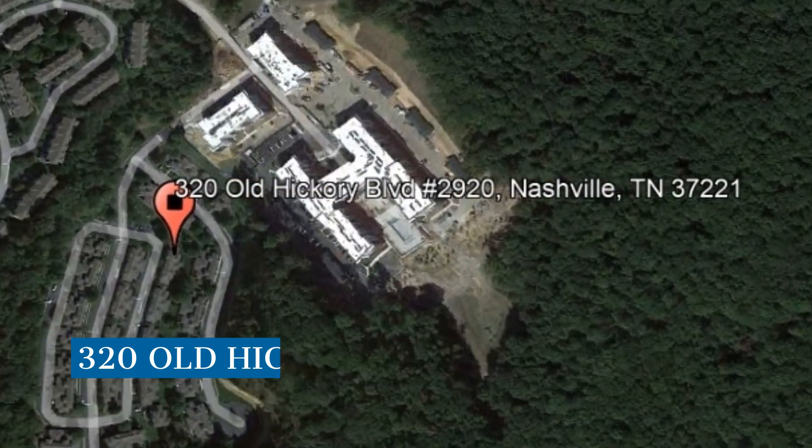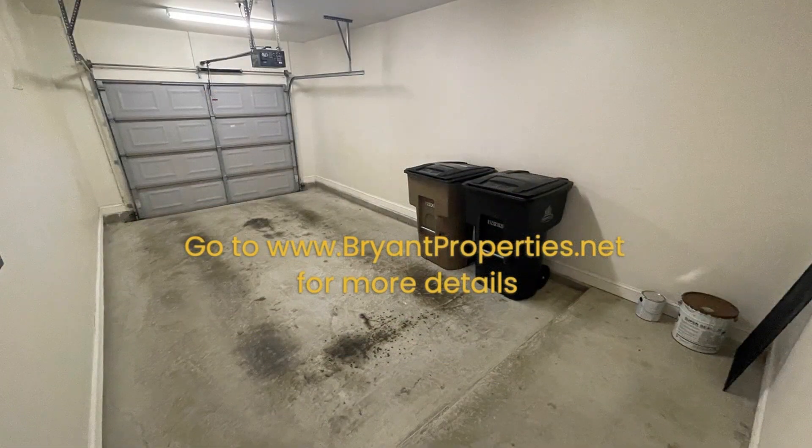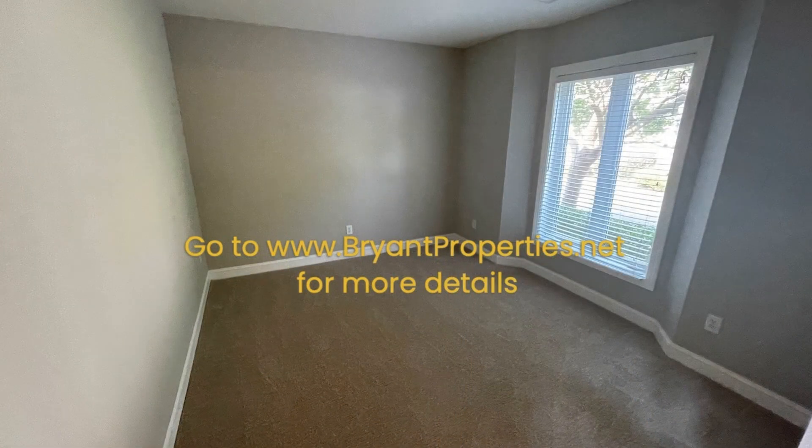This home in Nashville, Tennessee features a garage, 2,166 square feet of living space, a bonus room that can be used as an office, and a dining room.